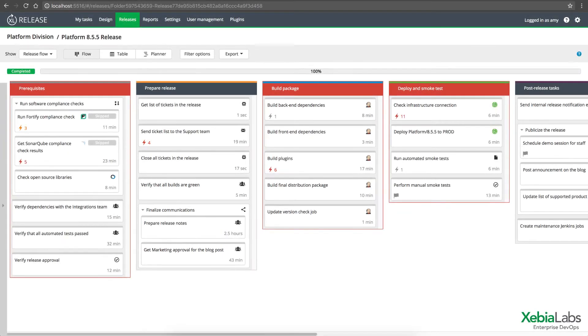XebiaLabs automatically captures important release metrics and compliance data so you can analyze your processes, find ways to streamline, and gather the audit information you need.